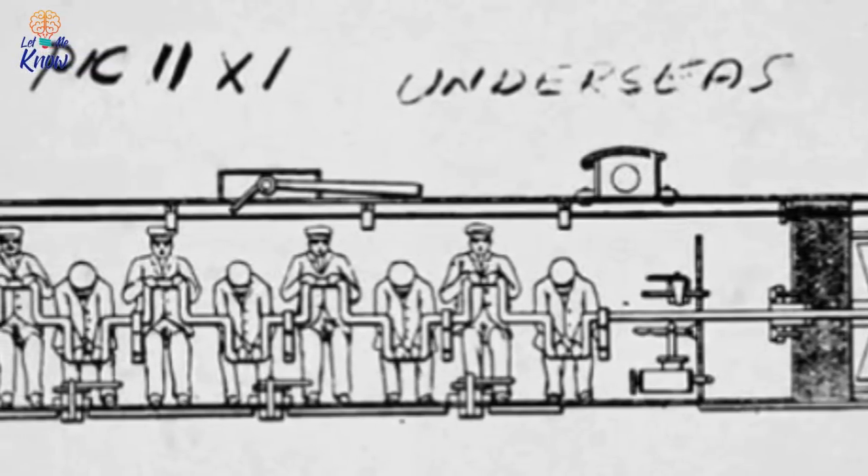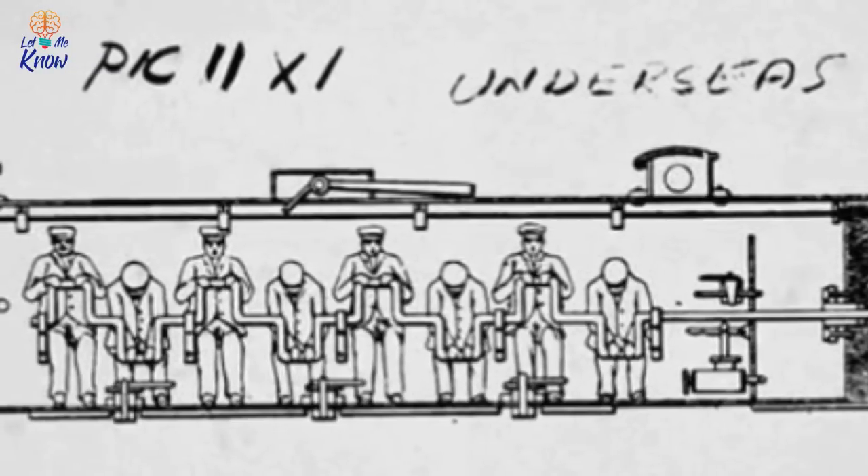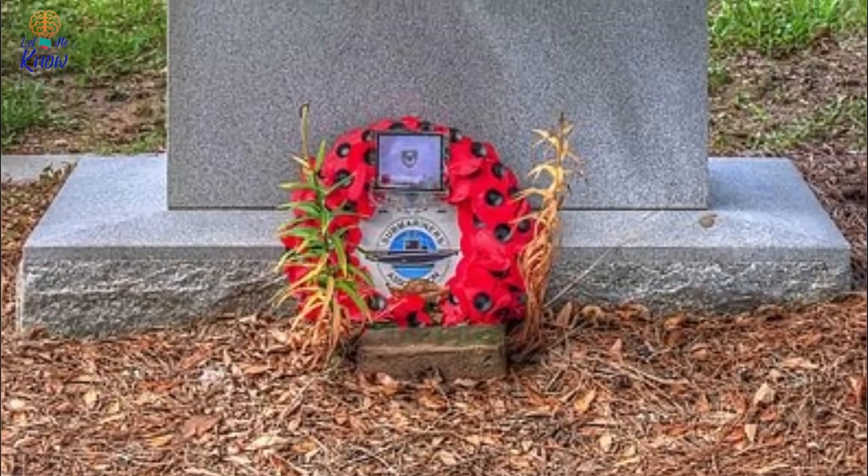Though it's important to mention that the replication of the explosion isn't conclusive proof about what sank the Hunley, it seems like a pretty good possibility. What do you think really happened?